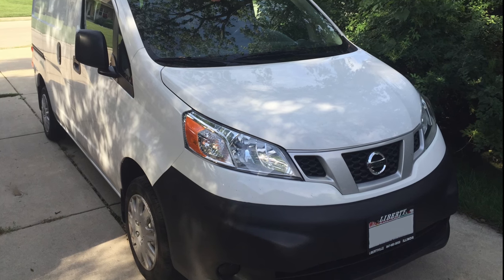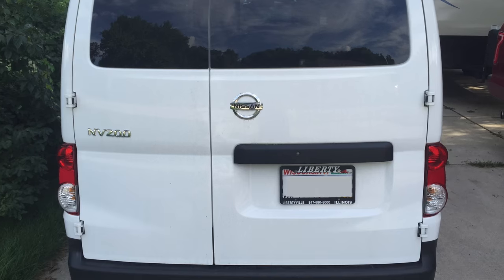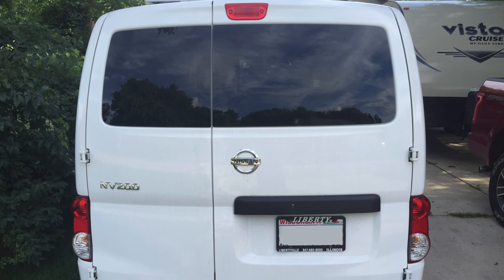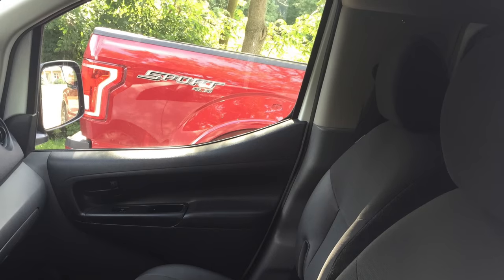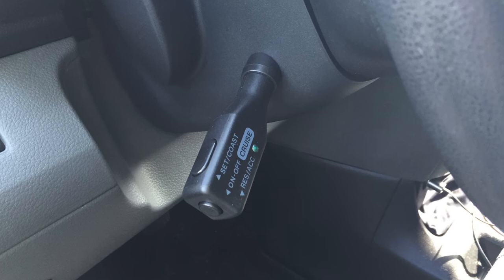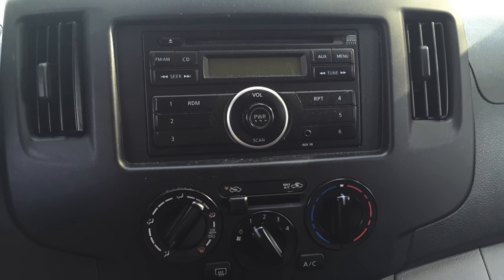Let's start with the base van. It's a 2014 Nissan NV200 cargo van. It has 24,500 miles on it with remaining factory warranty, and has cruise control, power windows, AM/FM CD stereo with auxiliary input, and air conditioning.